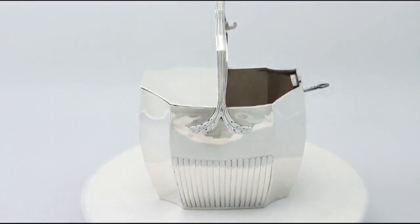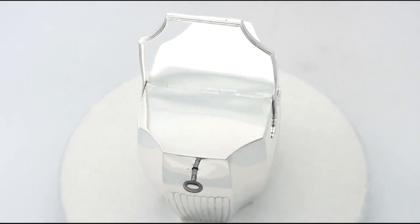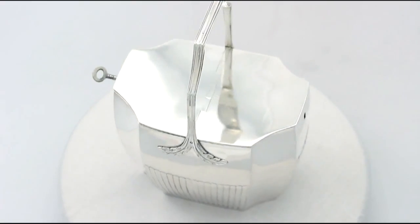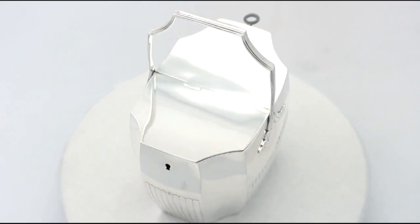Full hallmarks struck to the underside of the body and part hallmarks to the interior of cover are all very clear. The highlighted features of this exceptional tea caddy make it one that could be sold with my highest recommendations.